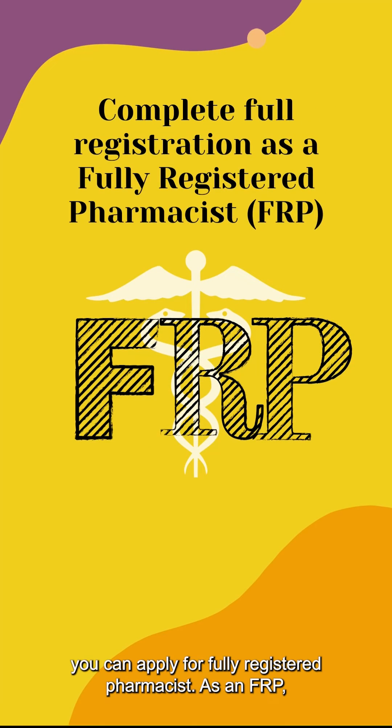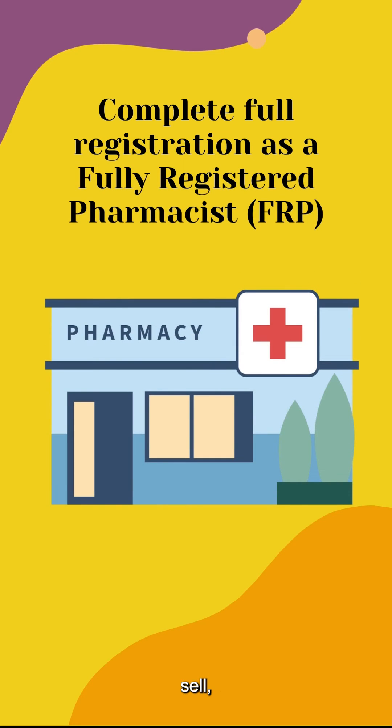After your PRP training, you can apply to become a fully registered pharmacist. As a fully registered pharmacist, you'll be able to distribute, sell, import or export drugs and certain chemicals.